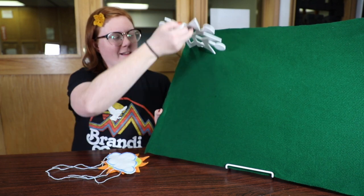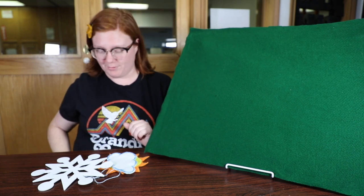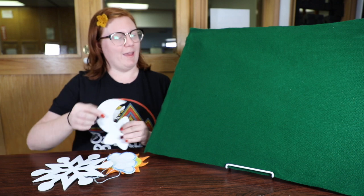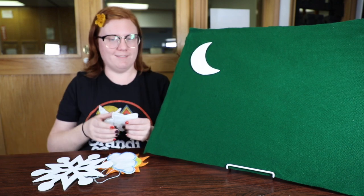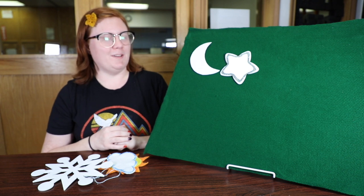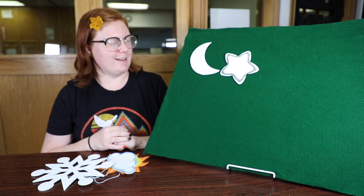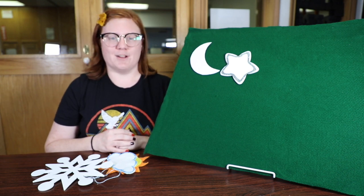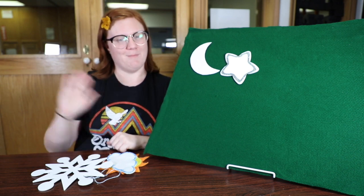Now we've got a couple more, and these aren't necessarily parts of the weather, but they are things you see in el cielo — in the sky. We have la luna y las estrellas — the moon and the stars. Las estrellas, the stars; la luna, the moon. There's our weather, and we will see you guys next time. Bye.